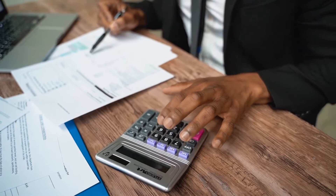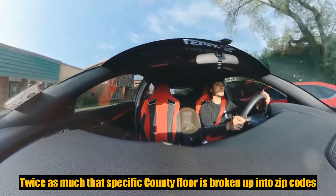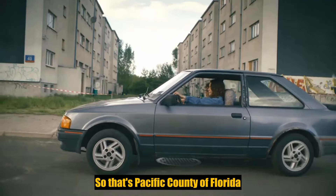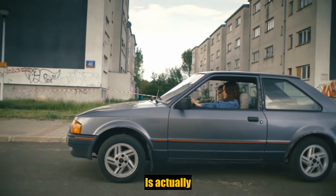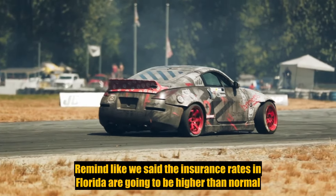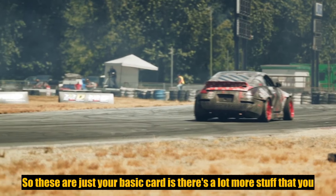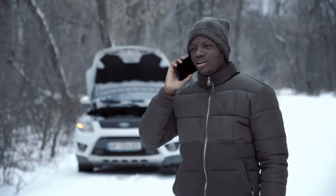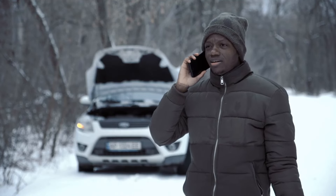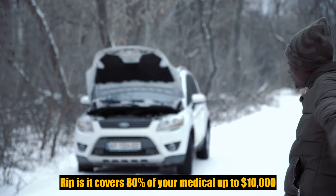It's not just that type of fraud. The problem is these people realize they're paying twice as much in their specific county. Florida is broken up into zip codes, and that specific county is actually double the average. Keep in mind, the insurance rates in Florida are going to be higher than normal. Let's go into PIP a little bit — personal injury protection. PIP covers 80% of your medical up to $10,000.